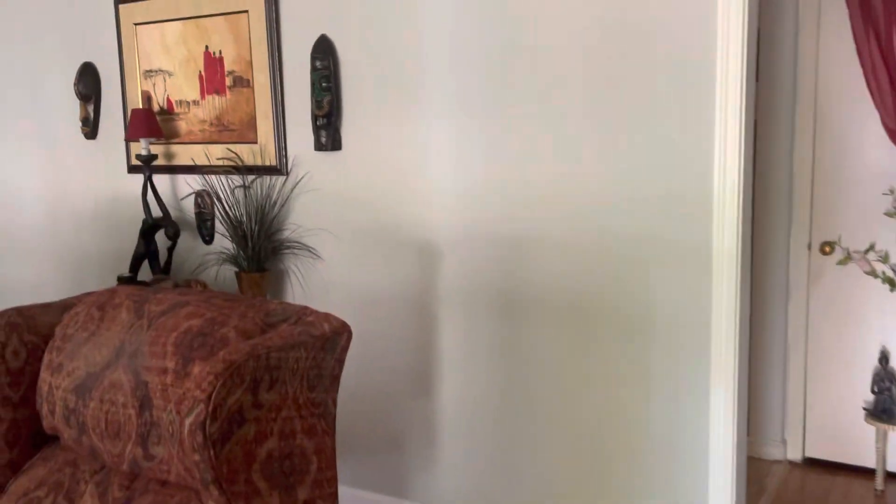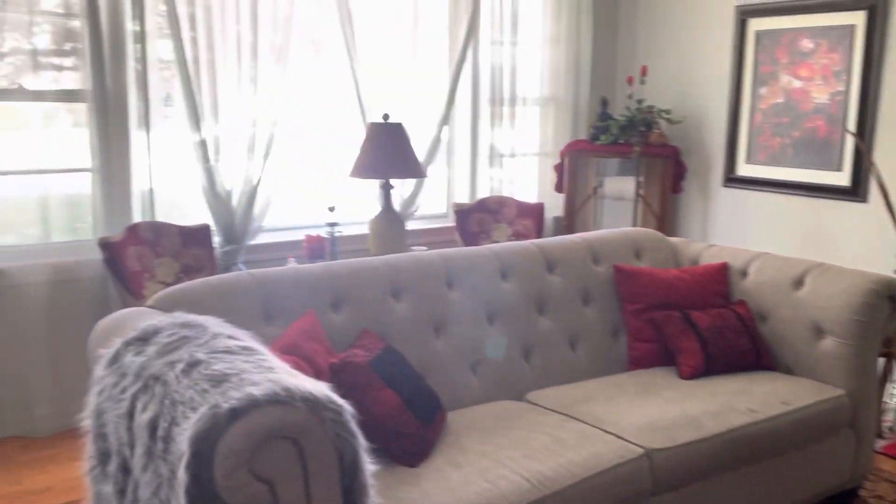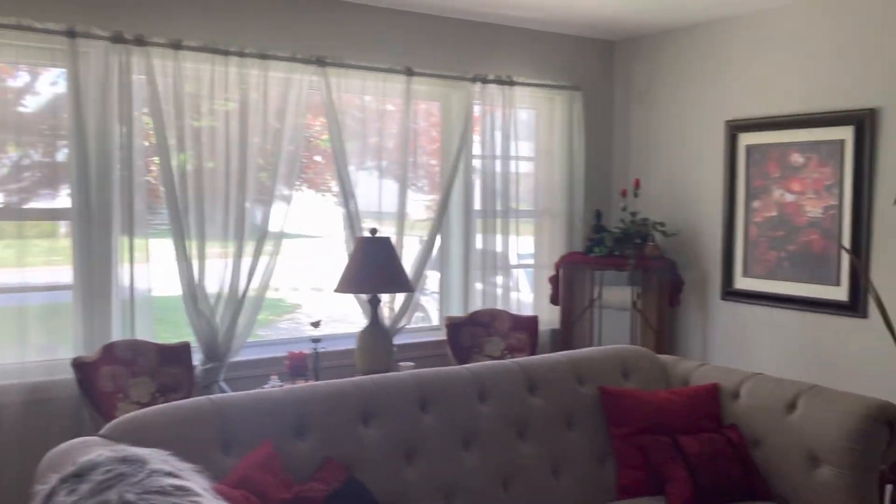And then you come around to my living room — my favorite room that I'm never really in. Great view in the front.